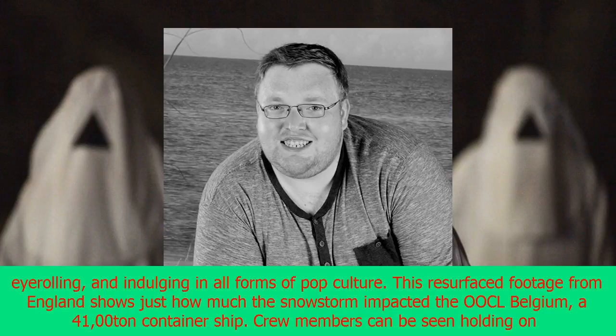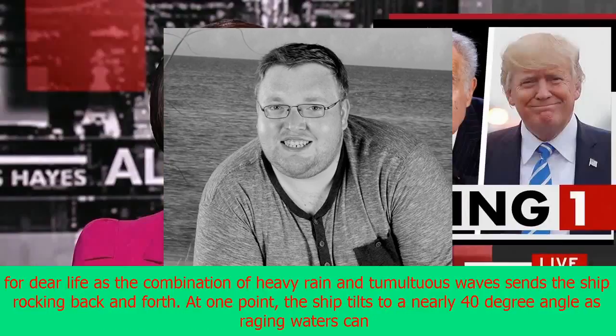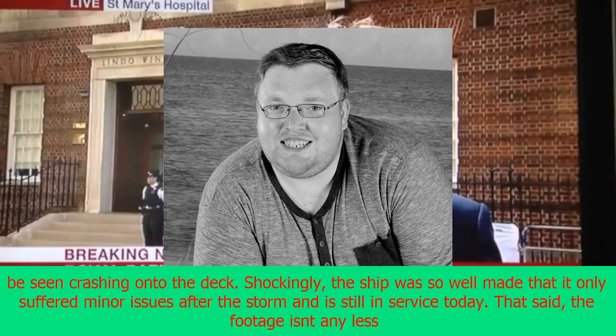This resurfaced footage from England shows just how much the snowstorm impacted the OOCL Belgium, a 41,000-ton container ship. Crew members can be seen holding on for dear life as the combination of heavy rain and tumultuous waves sends the ship rocking back and forth. At one point, the ship tilts to a nearly 40-degree angle as raging waters can be seen crashing onto the deck.